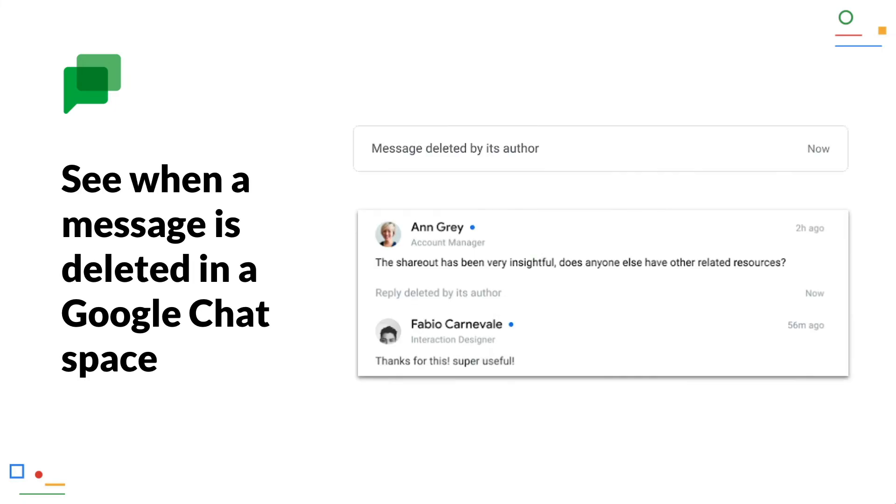See when a message is deleted in a Google Chat space. Now when a user in a Google Chat space without conversation threads deletes their message, a notice of deletion with a timestamp appears instead.